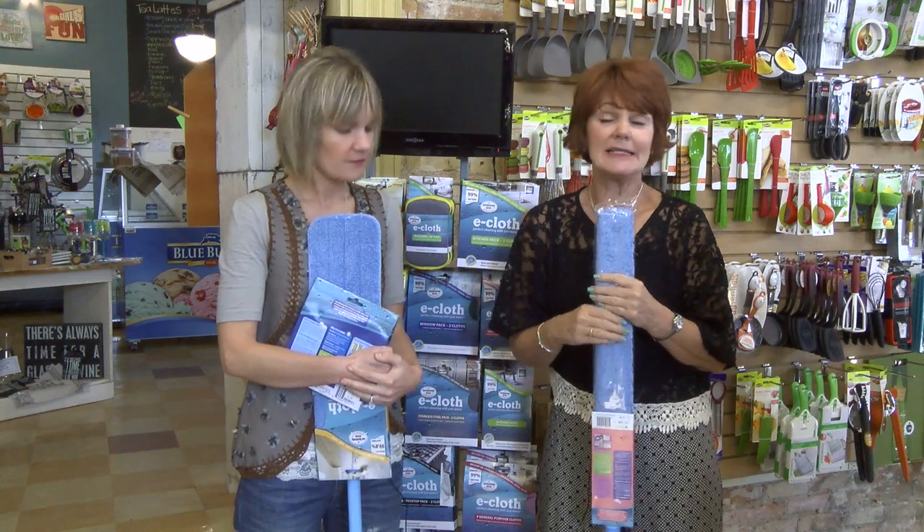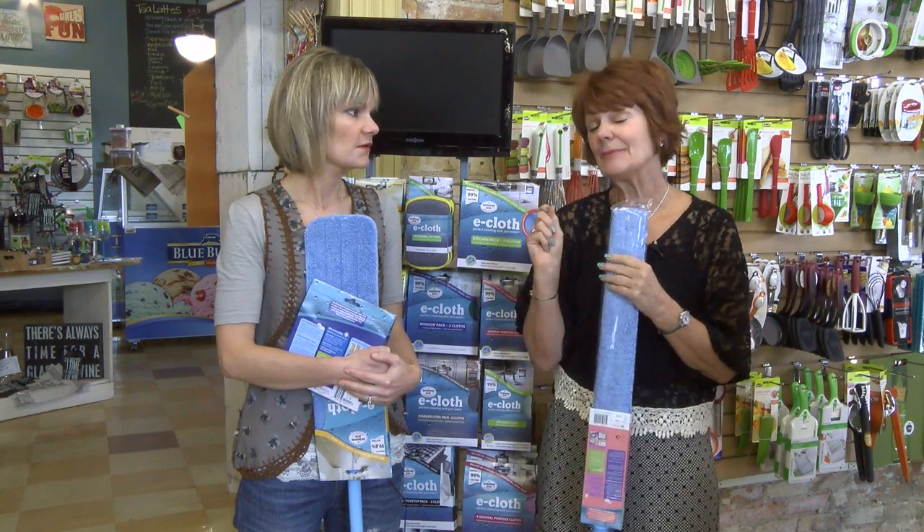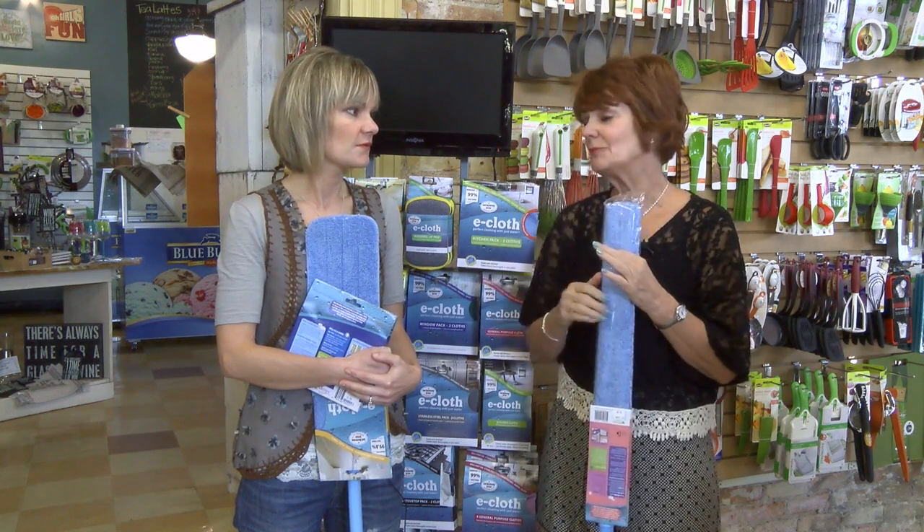I almost will guarantee a sale because anybody who buys it always comes back to buy it for somebody else. It's a wonderful gift to give to somebody, especially this time of year when you're cleaning your windows and your mirrors and everything.